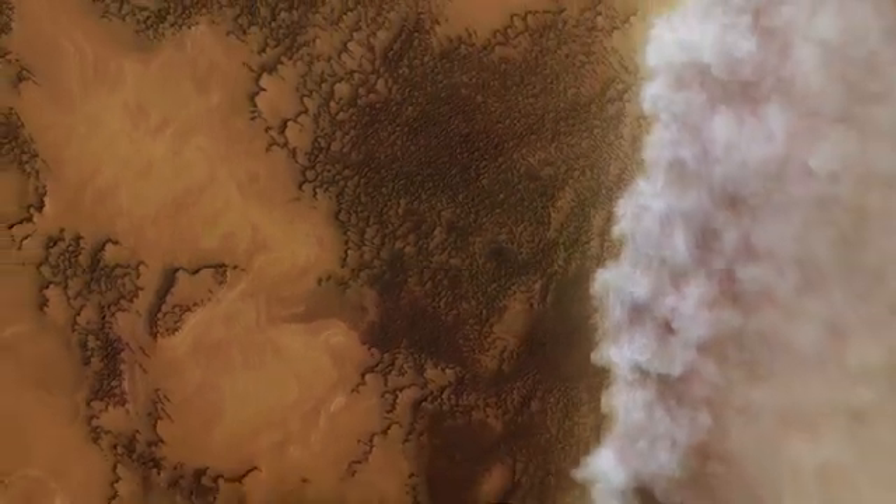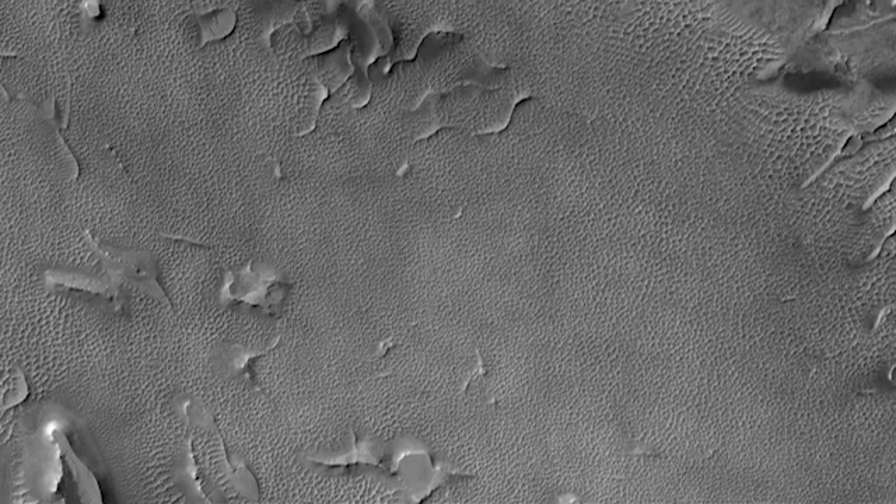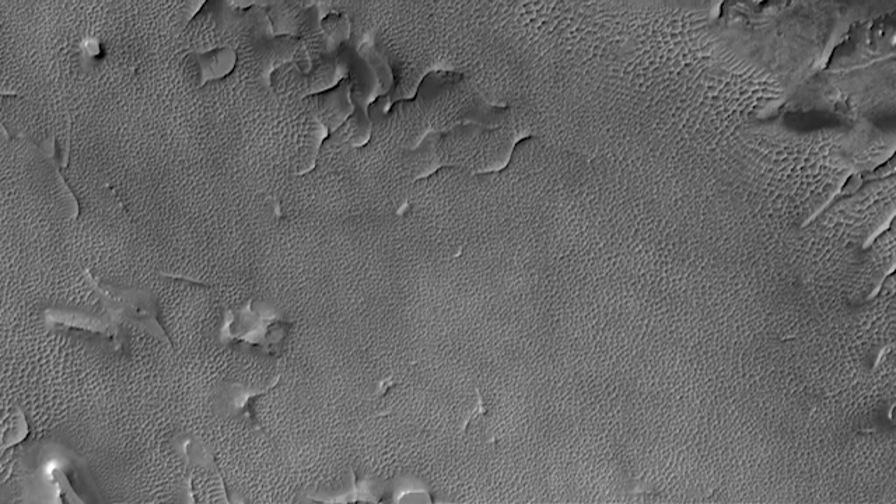In some areas of Mars, it isn't just the dust that is carried away by the wind. In the North Polar Sand Seas, the dunes ripple across the landscape at speeds reaching upwards of half a meter a month.